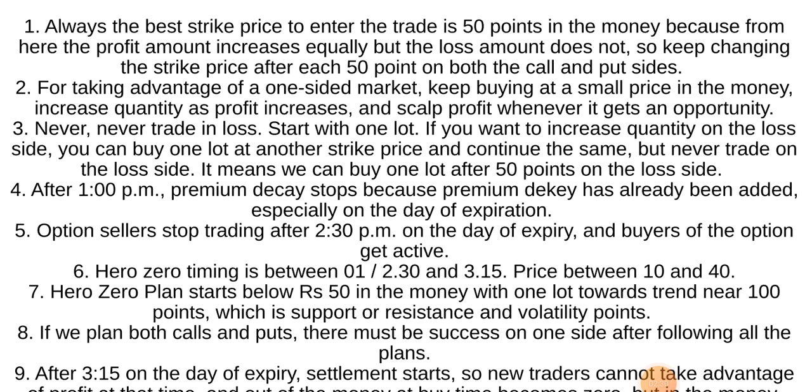For taking advantage of a one-sided market, keep buying at a small price in the money. Increase quantity as profit increases and scalp profit whenever it gets an opportunity. Never, never trade in loss. Start with one lot.